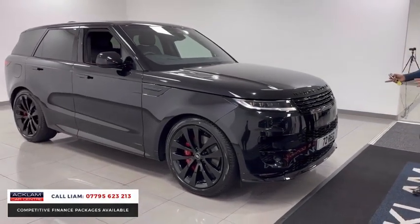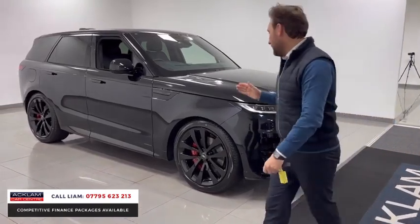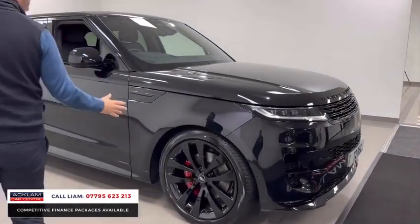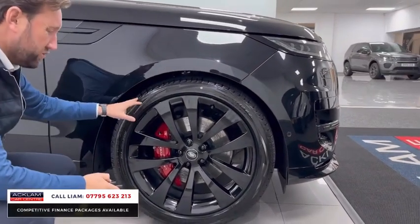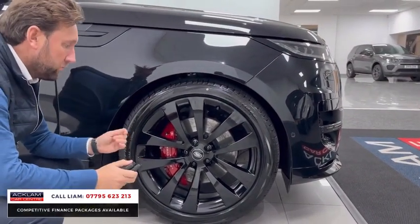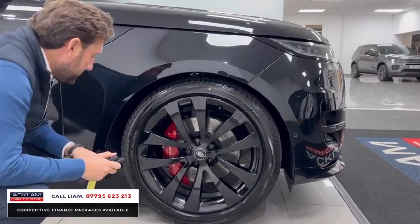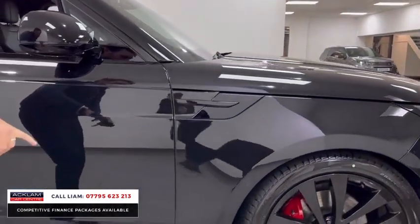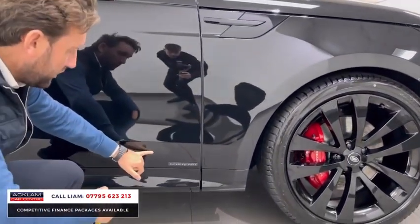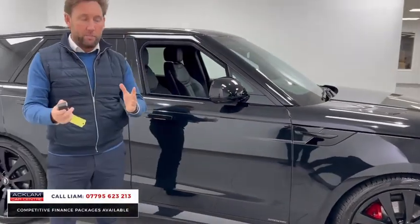It just looks so mean from the front. Digital new-style headlights, all the grille badges and inserts done in black, 23-inch multi-spoke gloss black wheels — superb. This is the first car that Land Rover gave you the option to put the 23s on. You've got red Brembo brake calipers, inserts on the wings and the bonnet with the black exterior pack, and Autobiography font on the bottom of the doors.